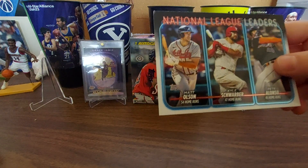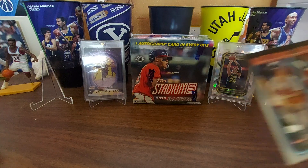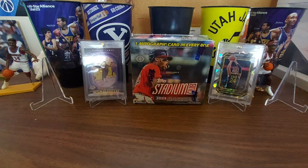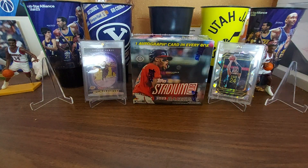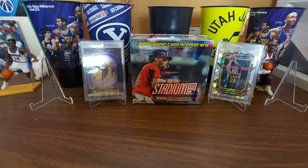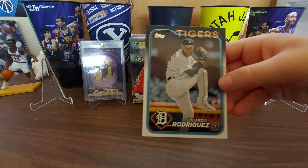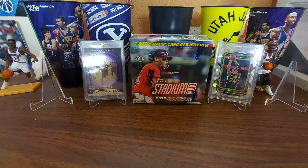Is that the home run League Leaders? Yes it is — Matt Olsen, Kyle Schwarber, and Pete Alonzo. Those are the home run leaders in the National League. Good reading, buddy. Can you read his name? Eduardo Rodriguez — good job, buddy.